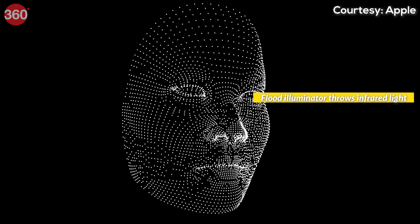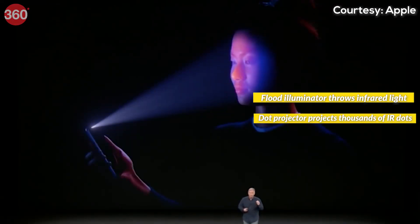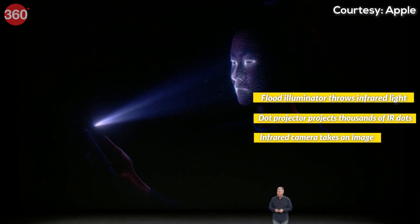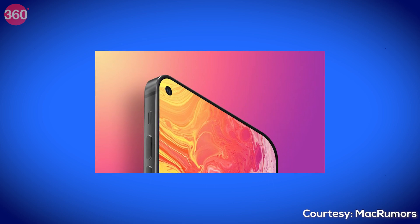The flood illuminator throws invisible infrared light onto your face. The dot projector projects thousands of dots onto it, and the infrared camera takes an image. That's why Apple hasn't been able to bring punch holes in iPhones.